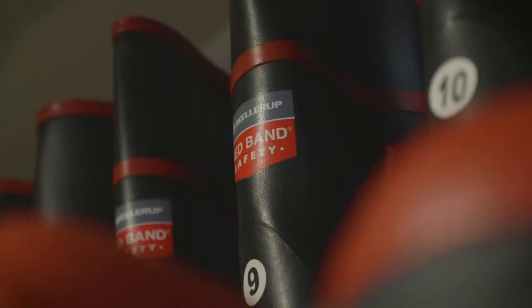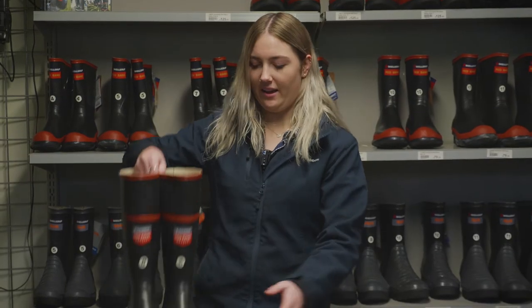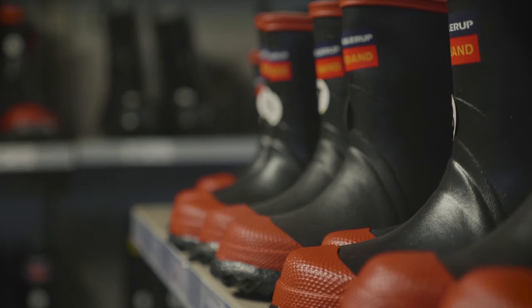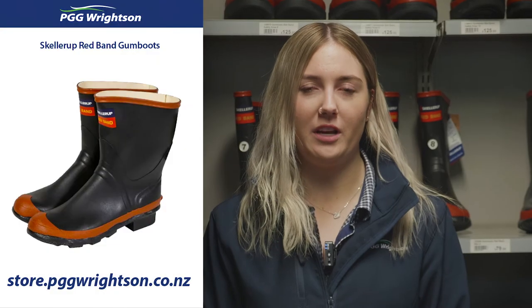They also come in a safety version, which are knee high and have steel caps. They are available in-store where a friendly team will be happy to help, or you can even purchase them on our brand new e-commerce website.